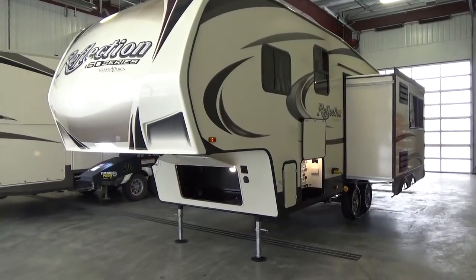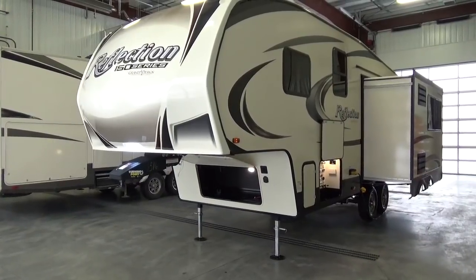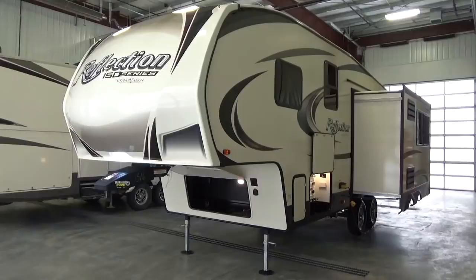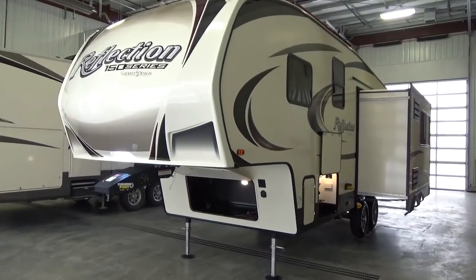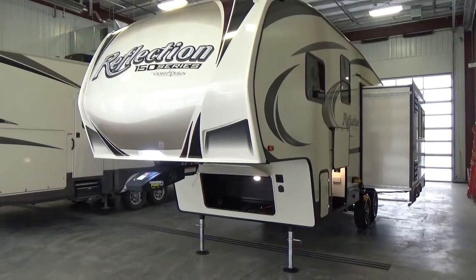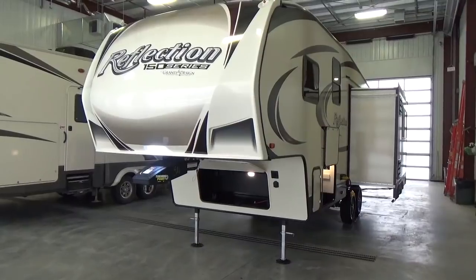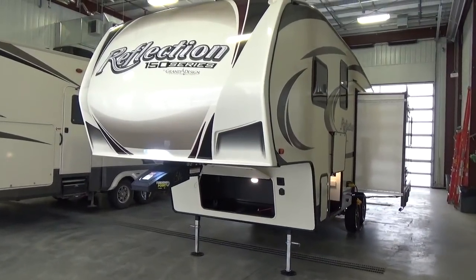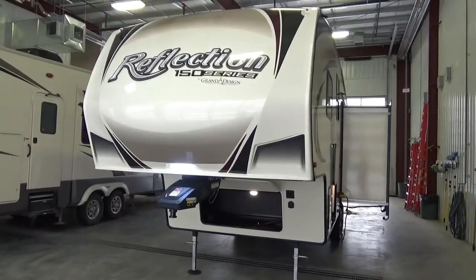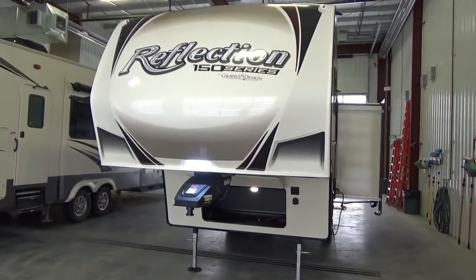This is half-ton towable, folks. If you have the right half-ton, check your specs and be aware of what your truck's capabilities are. Grand Design on the 150 series, since its inception, the goal is to be half-ton towable. The way they've engineered their product and configured it with the floor plan layouts, the bedroom, the bathroom — Grand Design has done an absolutely phenomenal job coming to the marketplace with a half-ton towable fifth wheel.